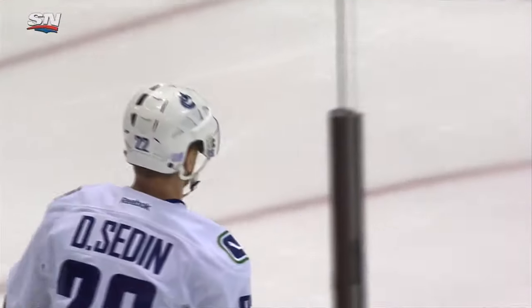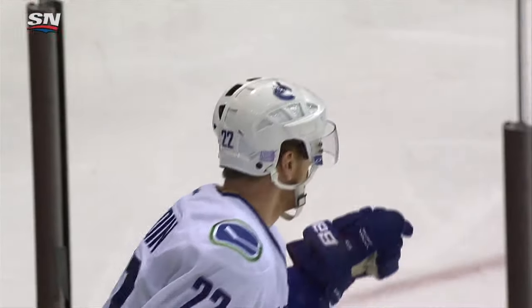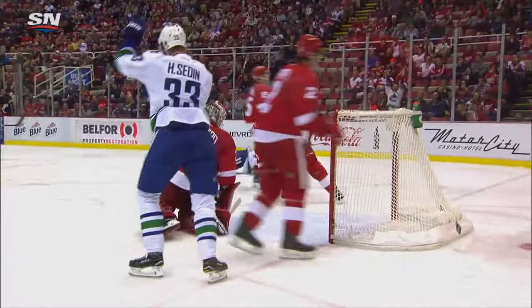Kept the puck in the offensive zone. Stetscher's shot and then the give and go. We talked about Henrik and Daniel, how well they played here at the Joe, and how well they played against the Red Wings. He said you can't start chasing — once you start chasing.